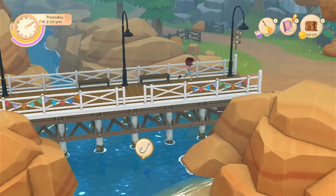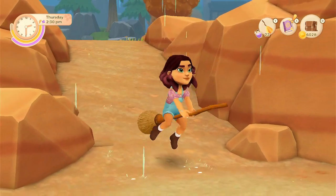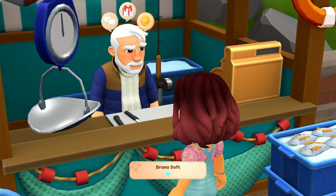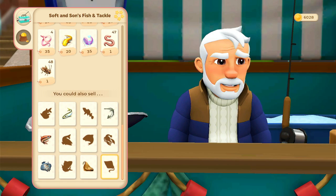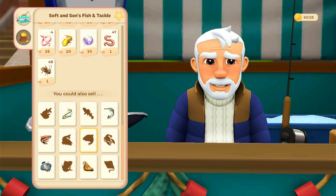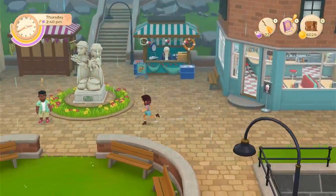Let's go over to Bruno's shop. We have one, two, three, four, five, six, seven fish that we're missing. I have no idea where I'm supposed to even find these. I'm guessing probably the ocean and over in the woods is where we'd find the new ones.